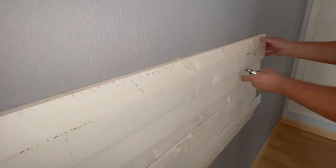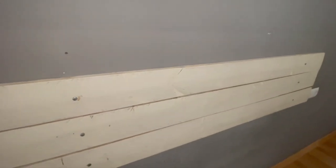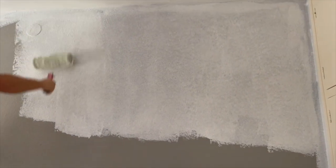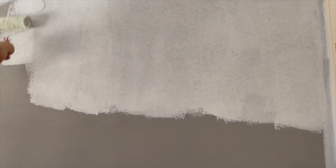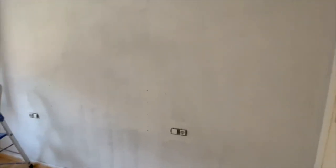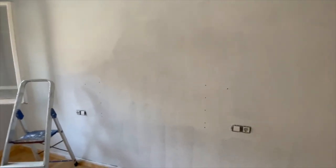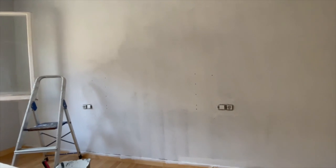So first we removed these wooden things from the wall because we wanted to paint the entire wall to get rid of this grayish color. We already had the paint at home — paint is very inexpensive. We started with white, and we just painted this wall with one layer only.